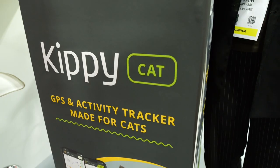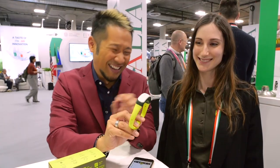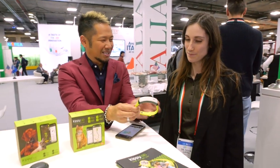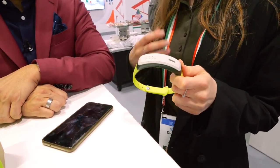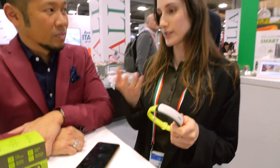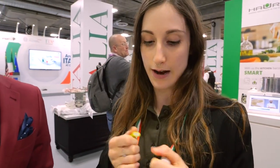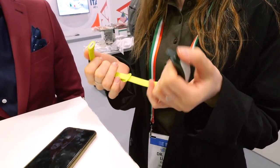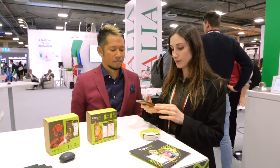Not all tech is for humans — we love our pets! I'm here at Kippy with Sylvia. The product is the Kippy Cat. This is a GPS and activity monitor for cats. It is ergonomic and really lightweight — designed specifically for cats. It has a fast detachment system activating within five kilograms of force in case the cat gets stuck in bushes or anywhere.